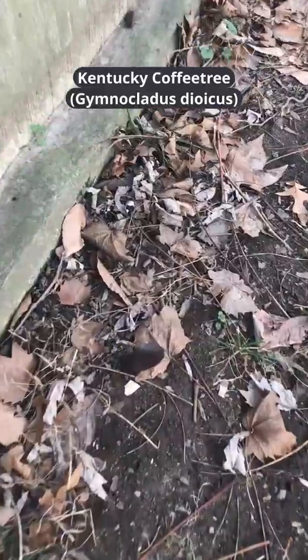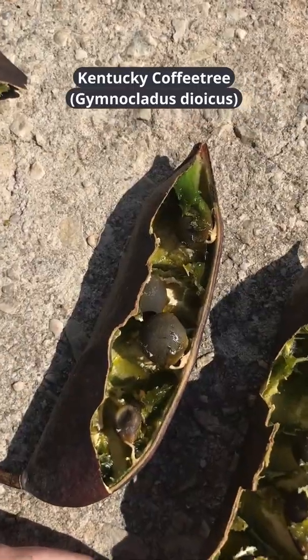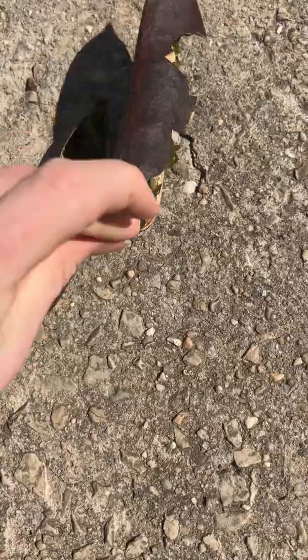Some tree species, like the Kentucky coffee tree, have male and female flowers on different plants, which means you need to have a male and a female in close proximity to each other to produce viable seeds.